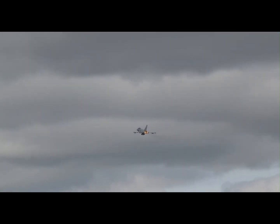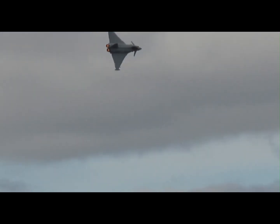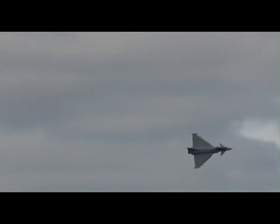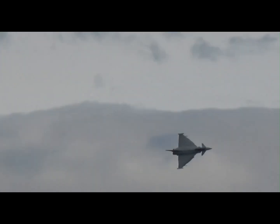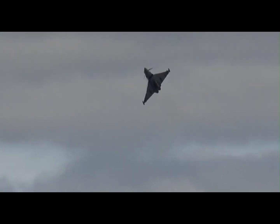Whether facing hostile aircraft, defending airspace, or delivering pinpoint strikes on the ground, the Eurofighter Typhoon stands unmatched as a next-generation multi-role fighter. Eurofighter Typhoon — born from collaboration, designed for dominance.